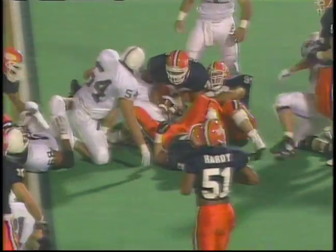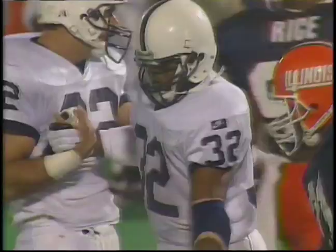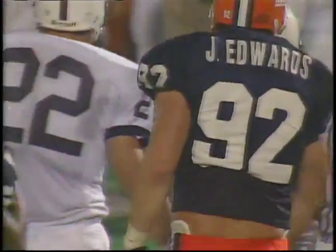31-28 Illinois, first and 10 Penn State at the Illinois 19 yard line. John Carter gets the call and he's racked at the 18 — big hit by Washington. They got to start using a timeout soon. There he does — timeout Penn State.